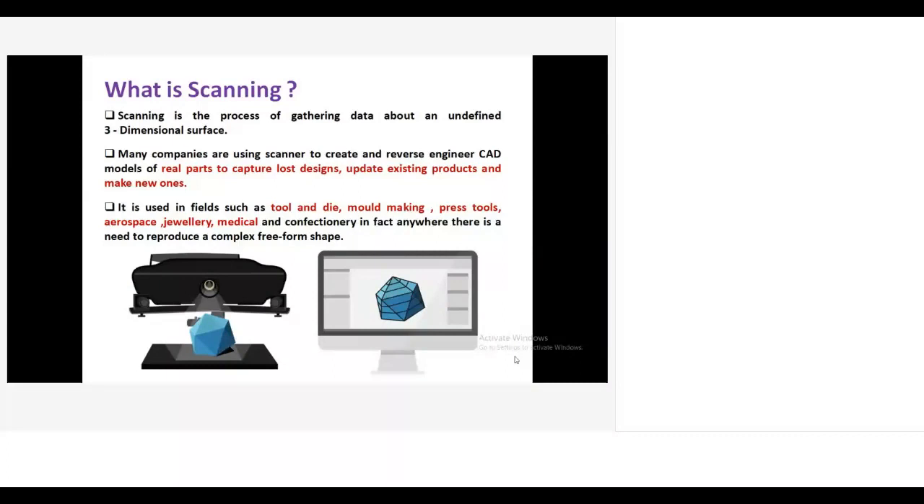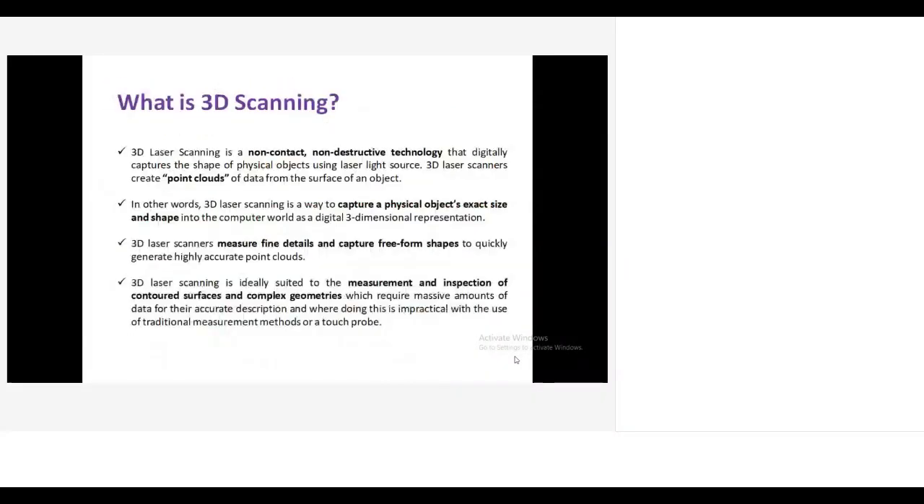3D scanning is used in various fields like tool and die industries, mold making industries, dust tool industries, and ear restriction industries. Medical industries are also using this facility to develop 3D CAD files. 3D scanning is a non-contact technology using a laser light source to get three-dimensional data. The output is in the form of a point cloud — millions of points — from which we take sections, draw curves, and create the 3D CAD file.